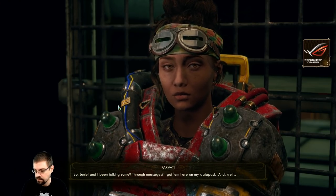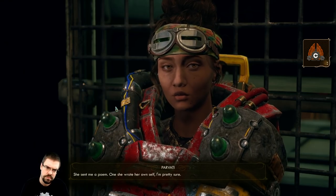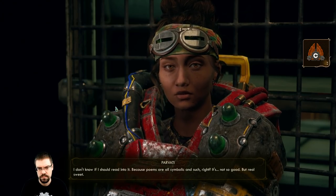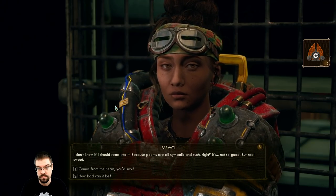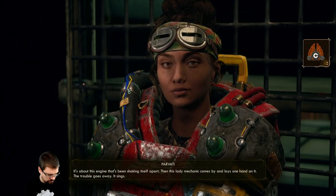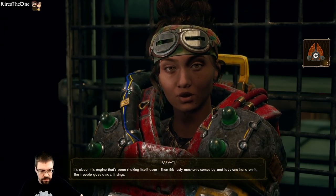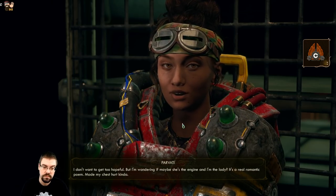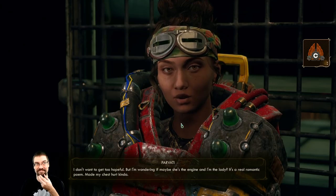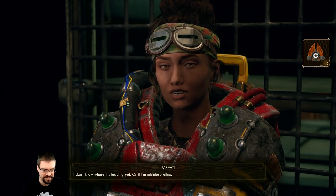So Junlay and I have been talking through messages on my data pad, and she sent me a poem - one she wrote her own self, I'm pretty sure. I don't know if I should read into it because poems are all symbolic and such, right? It's not so good, but real sweet - comes from the heart. It's about this engine that's been shaking itself apart, then this lady mechanic comes by and lays one hand on it - the trouble goes away, it sings. I don't want to get too hopeful, but I'm wondering if maybe she's the engine and I'm the lady. It's a real romantic poem - it made my chest hurt kinda. Sounds like she likes you. I don't know where it's leading yet.